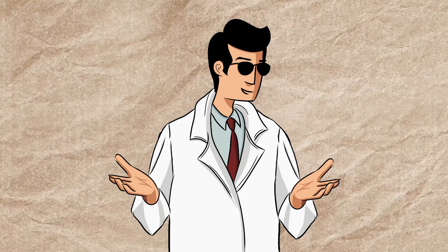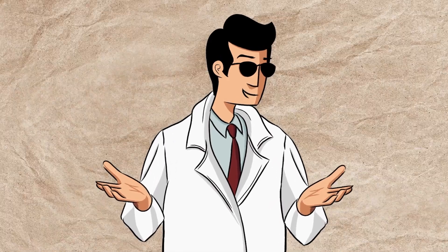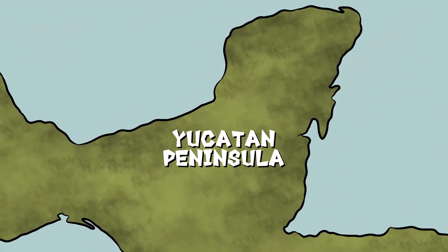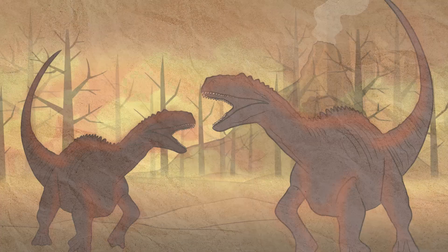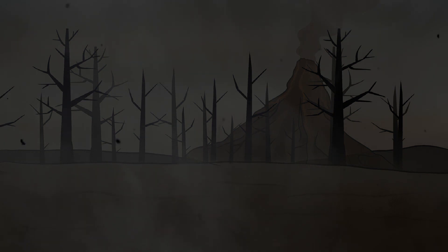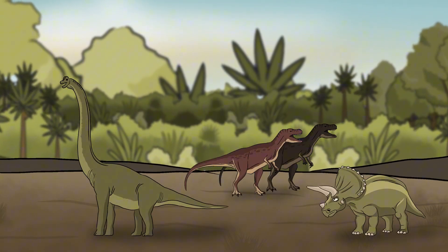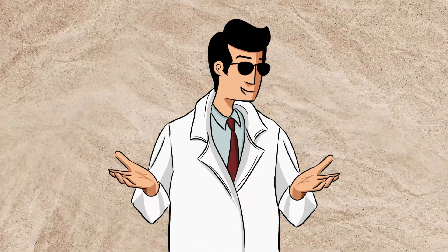66 million years ago, a catastrophe unlike any before struck the Earth. A six-mile-wide asteroid slammed into what is now the Yucatan Peninsula, unleashing an explosion equivalent to billions of atomic bombs. The impact ignited wildfires, triggered massive tsunamis, and threw so much debris into the atmosphere that it blocked out the sun, plunging the planet into darkness. Without sunlight, plants withered, collapsing the food chain. In the span of just a few years, nearly 75% of all species on Earth, including the mighty dinosaurs, were wiped out.